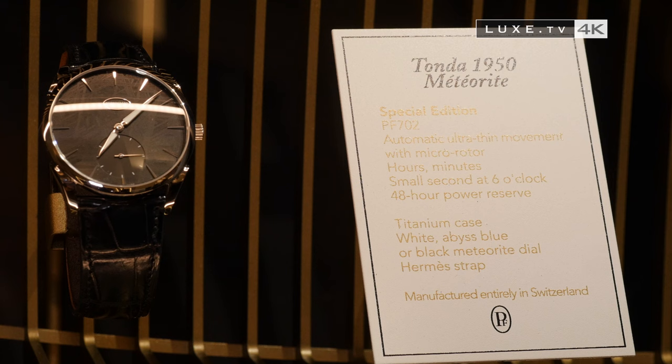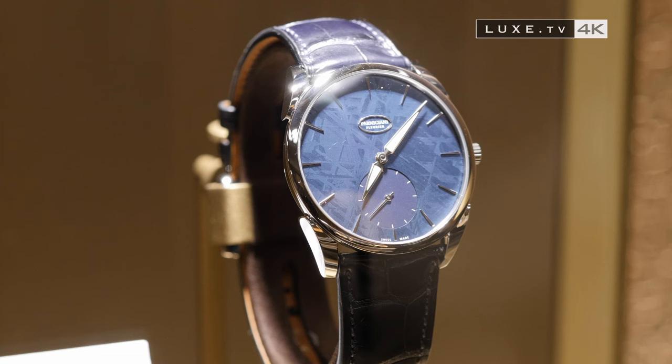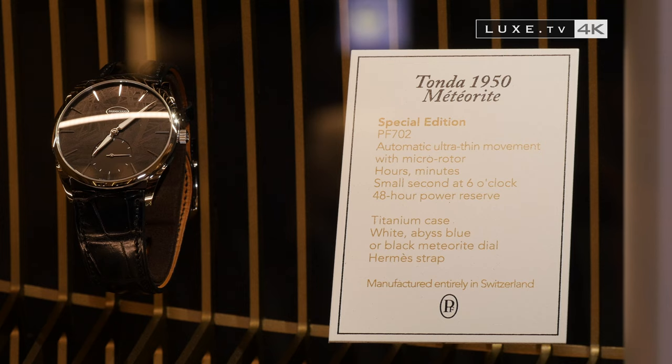New for 2017 is that the Tonda incorporates pieces of meteorite in its dial. There are colours and colourations that are part of the aesthetic research. What's important is that in this family, the case is titanium, which is polished and complete — because it's not often you have titanium that's well-finished and well-polished. There's titanium, but there's also a meteorite.